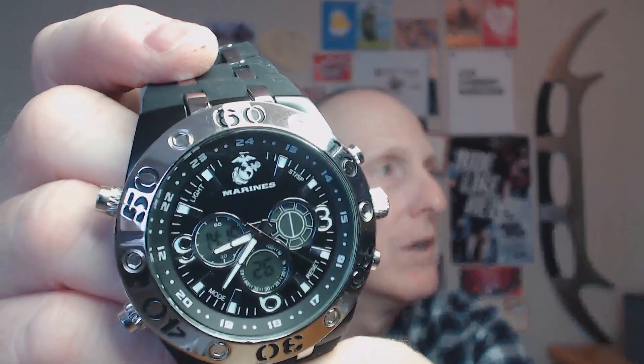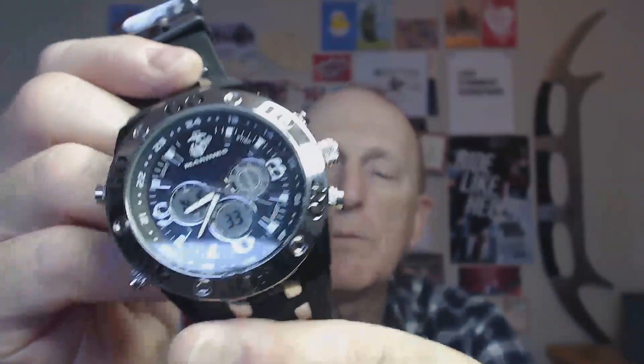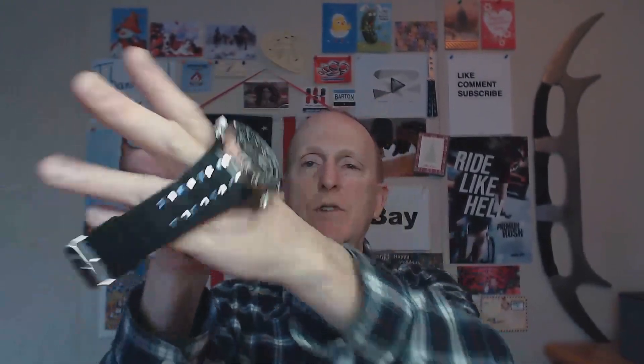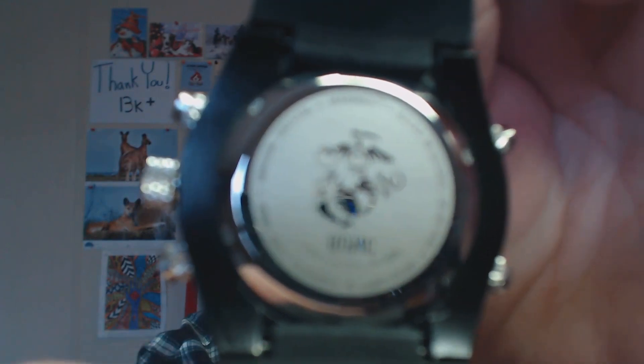First we have a USMC Marines watch. My brother gave me this for my birthday a couple of years ago. It is a nice big watch — if you like a big watch, it's very comfortable, it feels really good wearing on the wrist. It's got a nice wide rubber strap and a cool USMC logo on the back.